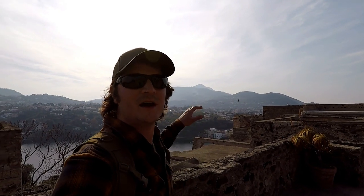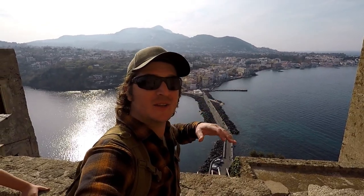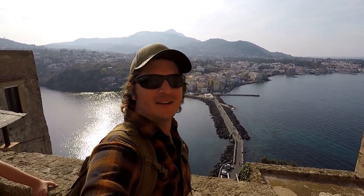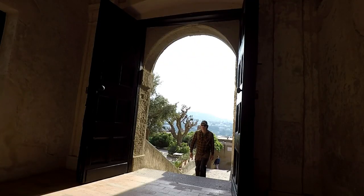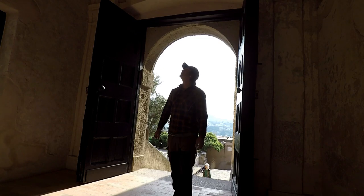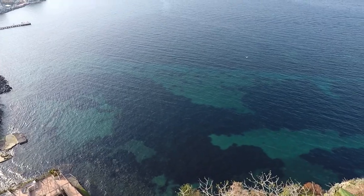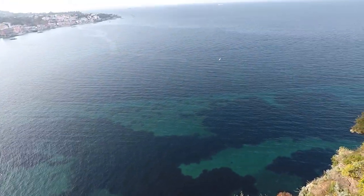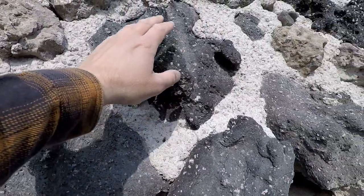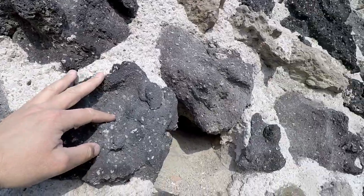This area right here is known as the Terrace of the Sun, with great views looking back towards the island of Ischia. Down here you can see the road that connects this castle — the island it sits on — over to Ischia Island. I just love how they've used this volcanic rock, a local material, to build these walls.